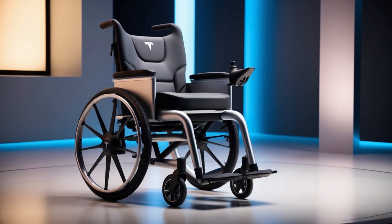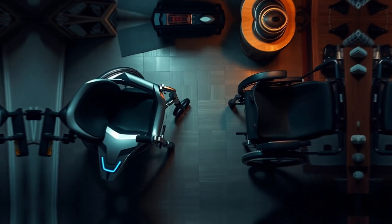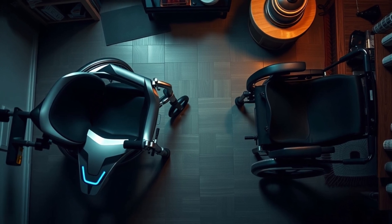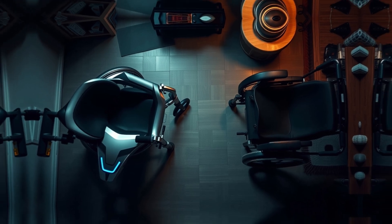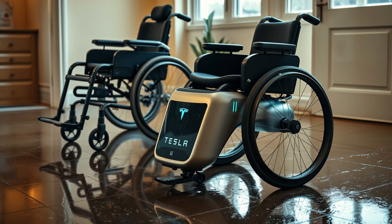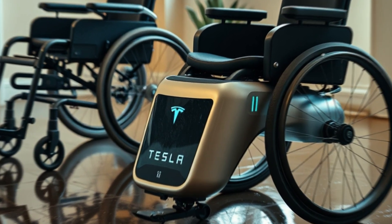But don't let that fool you — it's tough enough to support up to 136 kg. This lightweight design is a lifesaver for caregivers. Imagine being able to easily lift the wheelchair to assist someone in a multi-story home. Traditional models like the Pride Jazzy Evo 614 HD, which weighs a hefty 45.5 kg, just can't compete in this regard.